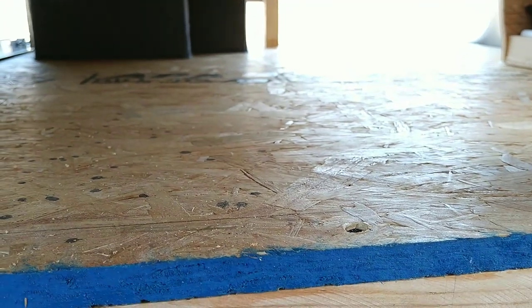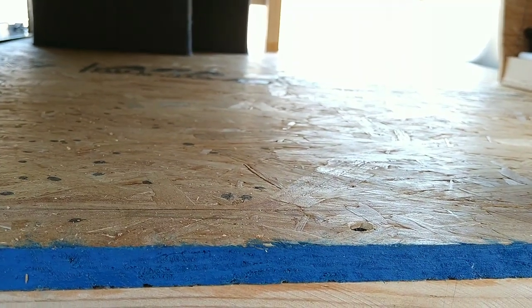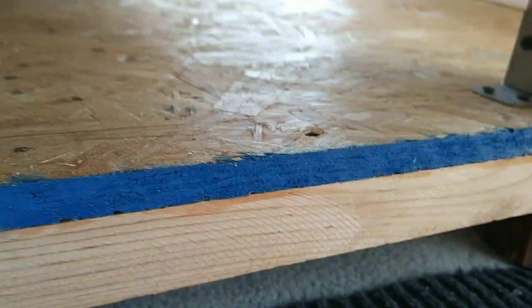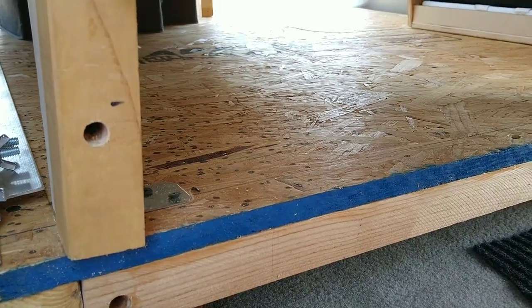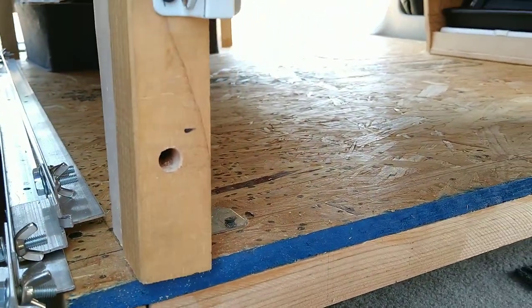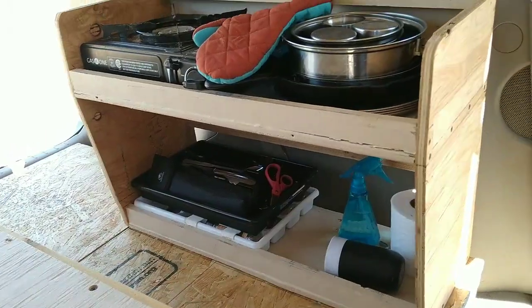I want to put something nice on the floor to make it look good in the back. I'm thinking one of those self-stick vinyl sheets — the 12-inch by 12-inch tiles. They're pretty pricey now, about a dollar to a dollar twenty-nine per square foot. This area is 16 square feet, and they only sell them in boxes of 20, so that's gonna run me about 25 to 30 bucks for flooring, but it will make the back look really nice.